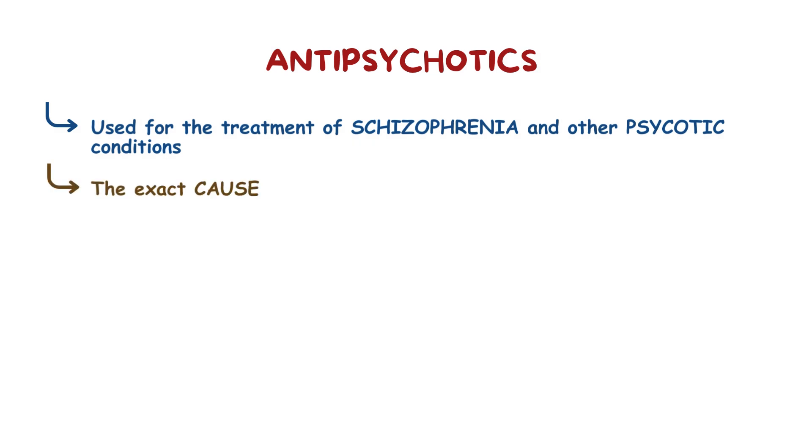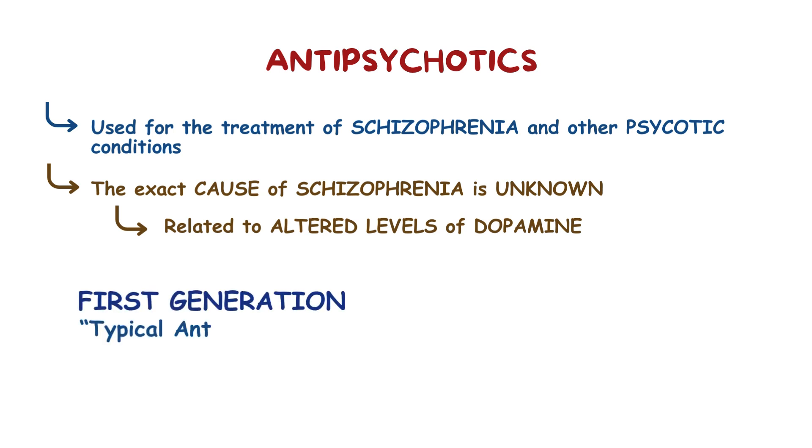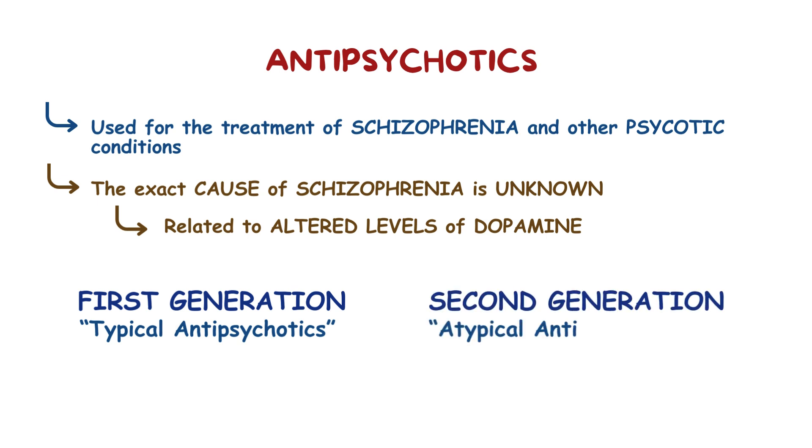Antipsychotics, as their name implies, are mainly used to treat schizophrenia and other psychotic conditions. Even though the exact cause of schizophrenia is still unknown, there's some evidence that suggests it's related to altered levels of the neurotransmitter dopamine. Now, antipsychotics are subdivided into two main categories: the first generation or typical antipsychotics, and the second generation or atypical antipsychotics.